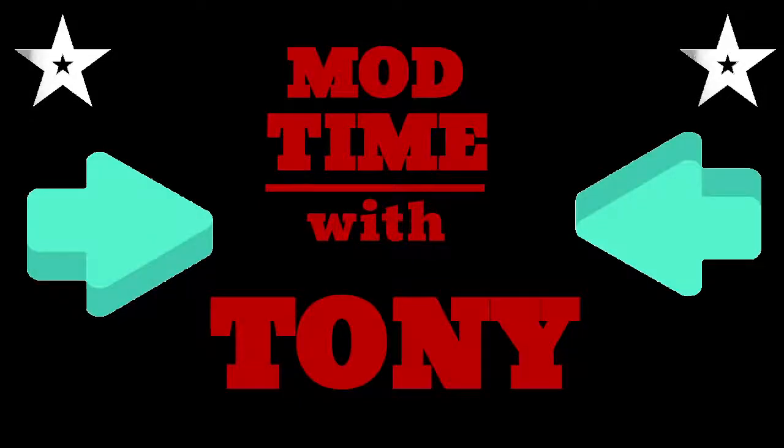Tony's mod time, it's mod time with Tony. I'm Tony, and these are the mods — mod time with Tony.